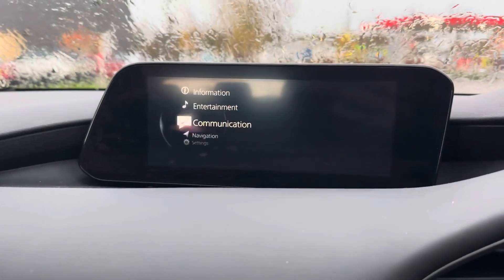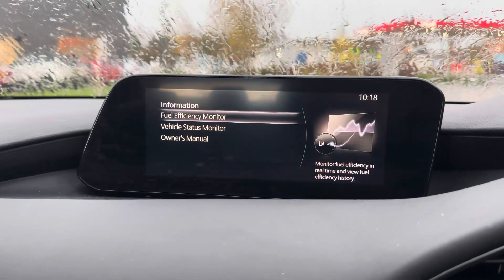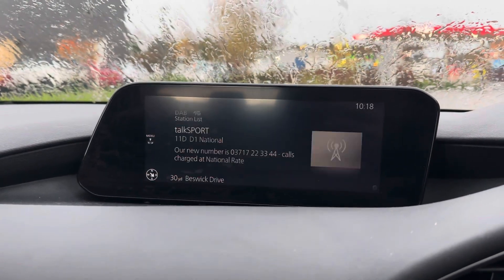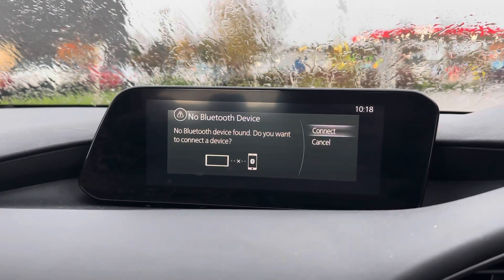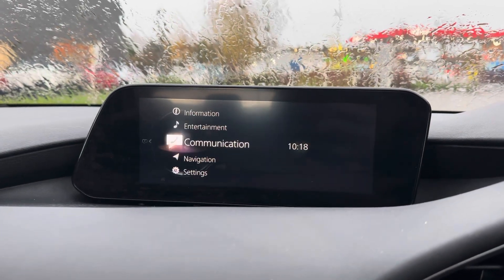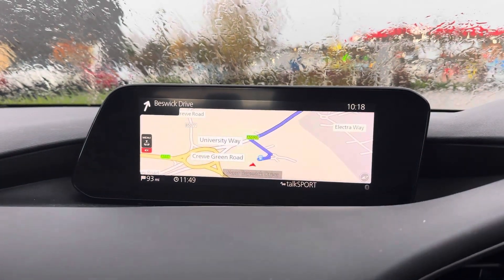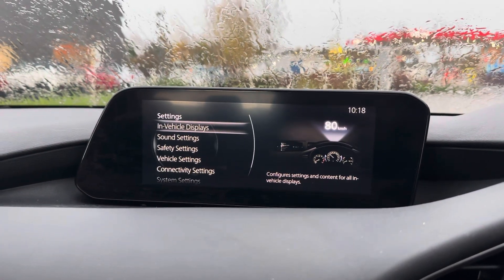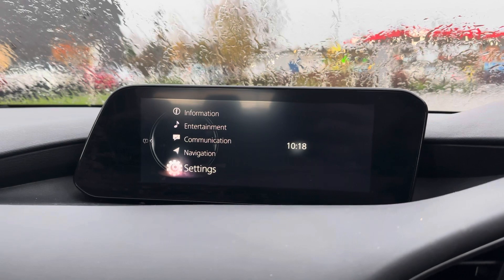For all your entertainment needs we have the 8.8-inch coloured centre display screen. This gives you everything you need from DAB digital radio, giving you access to a wider range of radio stations, Bluetooth connectivity so you can call friends and family from the comfort of your car, satellite navigation, Apple CarPlay and Android Auto so you can listen to your favourite playlist and other car settings.